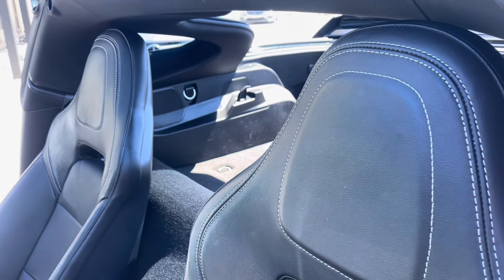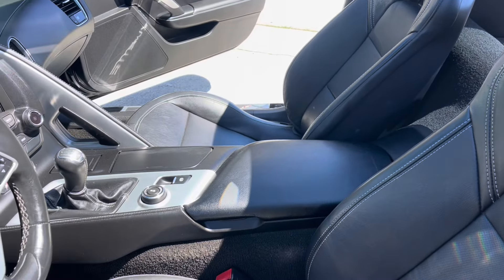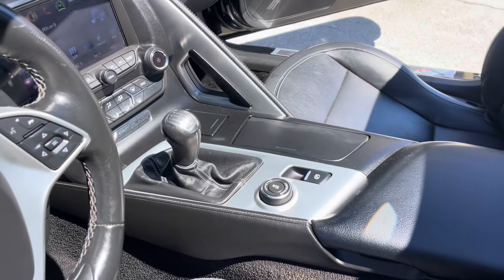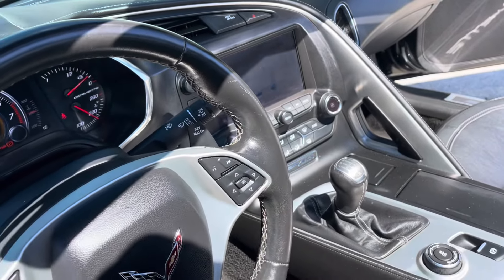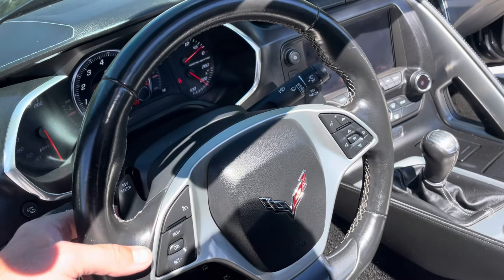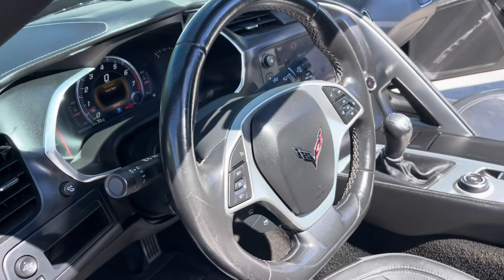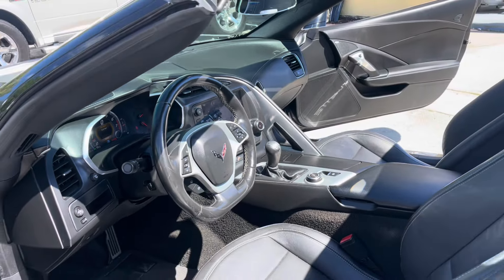I like the stitching — looks nice. The center armrest is in great shape. And yes, it's a manual transmission — a six-speed manual. You also have your touchscreen display here and paddle shifters for rev matching. The steering wheel is in great shape. Right now this car has 55,629 miles on it.